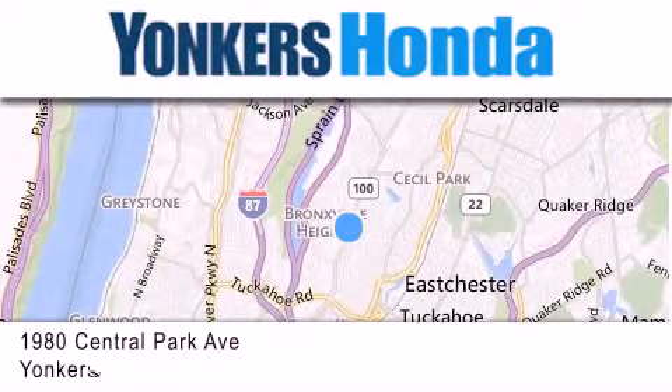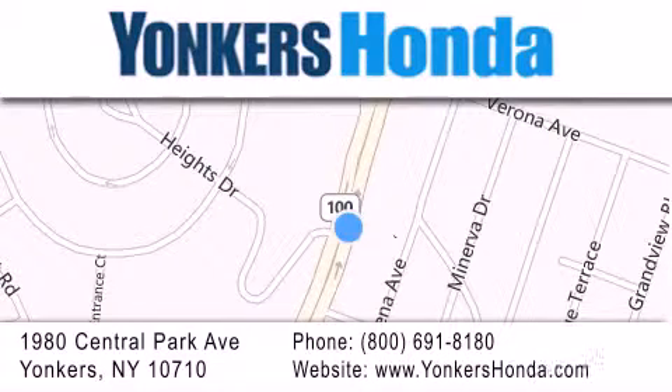If you have any questions, please visit our website, give us a call, or stop by our dealership, conveniently located at 1980 Central Park Avenue in Yonkers.